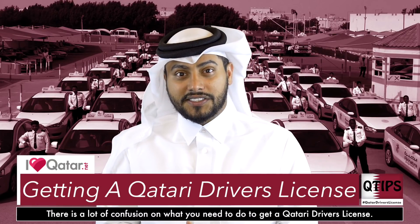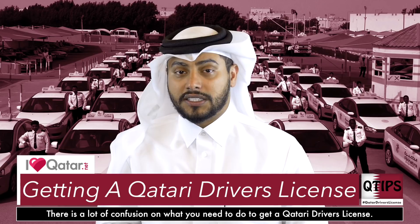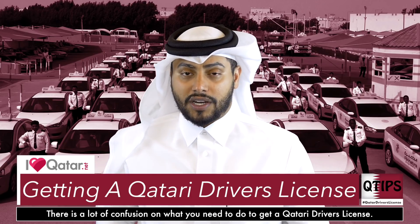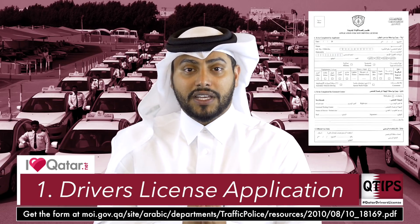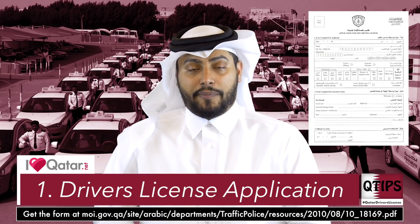How to get a driver's license. To drive. It's not as easy as walking in with your international license and swapping it for a Qatari driver's license, even if you've been driving for 25 years. This isn't Twitter, we don't let anyone in. First step is you need to download the application form from the Ministry of Interior website. We'll put the link in the comment section below.